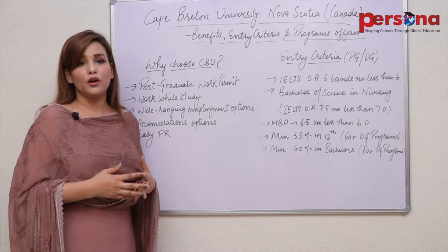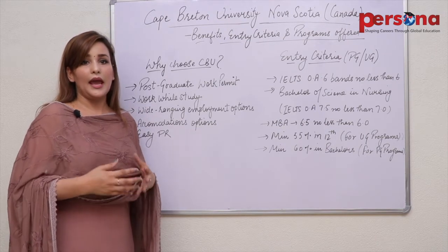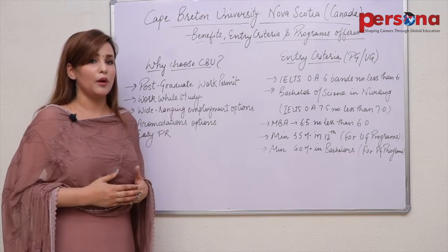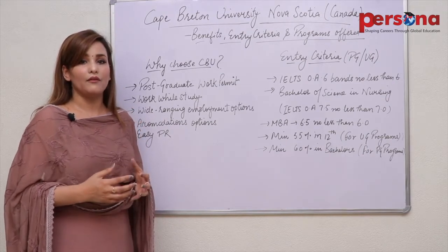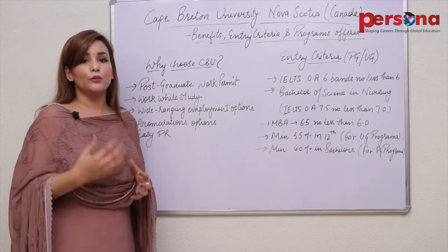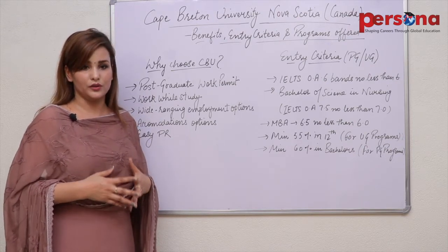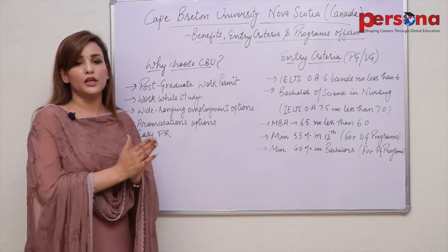Students looking for science programs can opt for Bachelor of Science in streams such as Humanities, Nutrition, Biology, Mathematics, Chemistry, Psychology, and Public Health. Students looking for arts programs will have stream options like Community Studies in Anthropology, Community Studies in Sociology, Community Studies in Psychology, Communication, History, Political Studies, English, and Music.